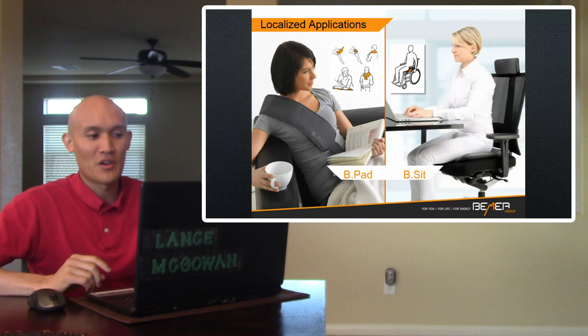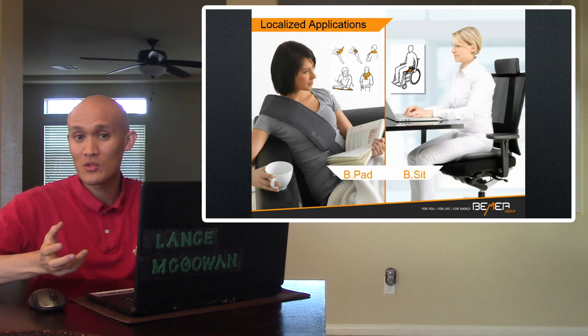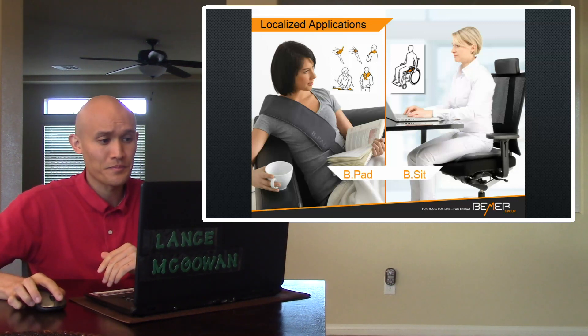For full body application, the Be Body is the mat that allows you to do that. You can put it on a flat couch, there are inverters, other types of beds, and massage beds — having something comfortable is great. There are also localized applications you can use on your knee, back of your neck, forearm, or even your heart area — that's the Be Pad. There's also a Be Sit you can use while working at home or in the office to help with your circulation, and it's also good for those in a wheelchair. The Be Spot allows targeted application, putting the unit on the area that needs it for more localized support.